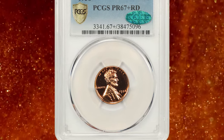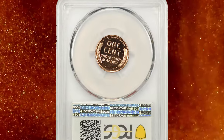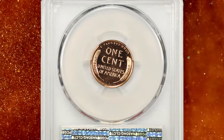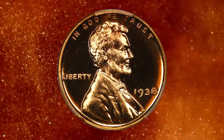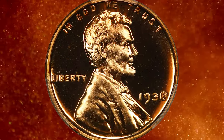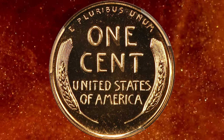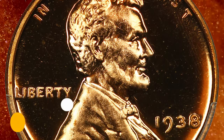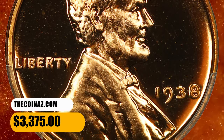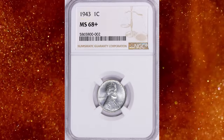Number 7. This is a 1938 proof Lincoln cent in red PR67-plus condition. According to David Lawrence's website, a conditional rarity from a mintage of just 14,734 coins, tied for the finest non-cam example. PCGS reports just 13 specimens in this lofty grade. Virtually flawless and of course fully struck, with dazzling gold and orange mirrors. It was sold for $3,375.